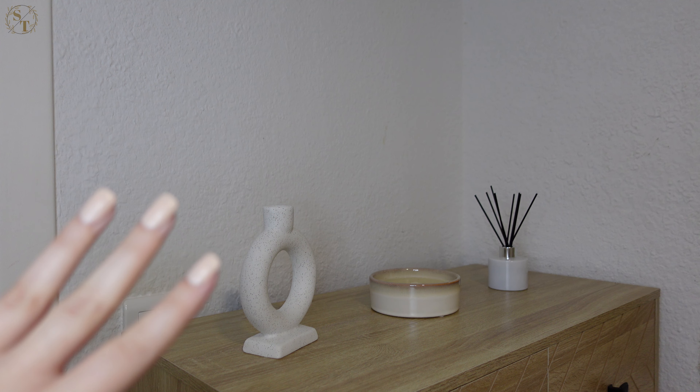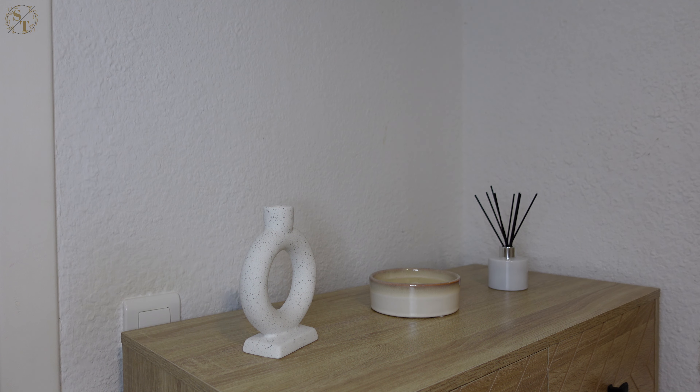This is pretty much how I think I'm going to leave my dresser styling, though I'm not entirely sure yet — I feel like something might be missing, maybe like a book under the candle or something. I also don't know how I feel about the diffuser being right next to the candle since they both serve the same purpose of giving a scent, but I'm not going to be lighting the candle anyway. I'll probably add a few pieces if I find anything I like.